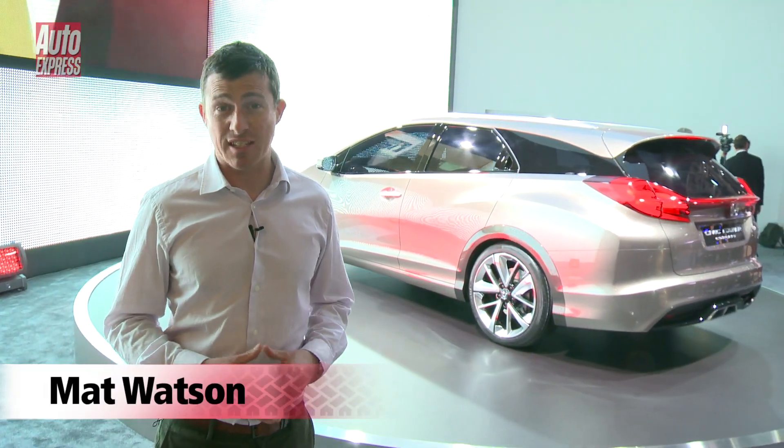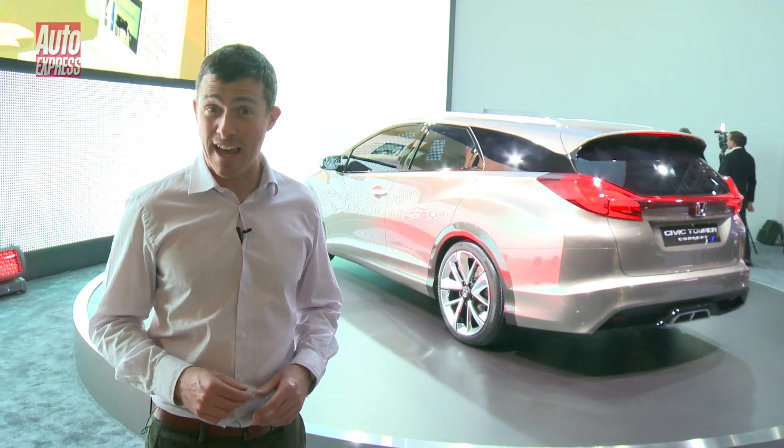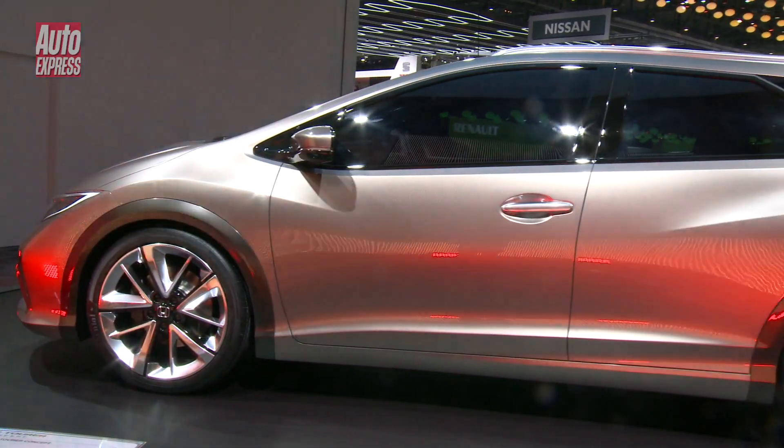Honda hasn't done an estate version of the Civic since the 1990s, but they're going to do one again — and here it is, the Civic Tourer.